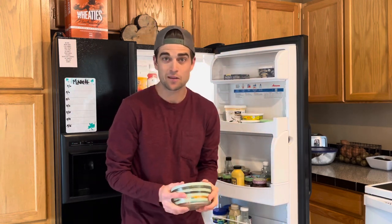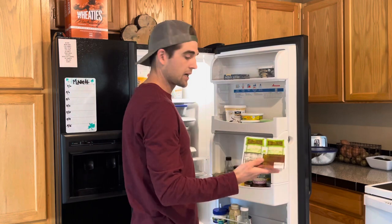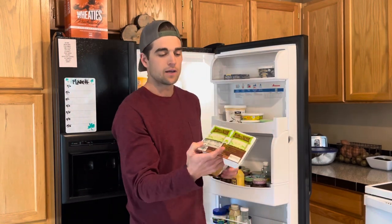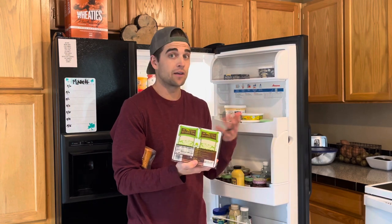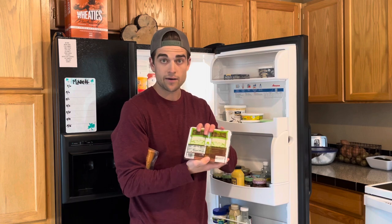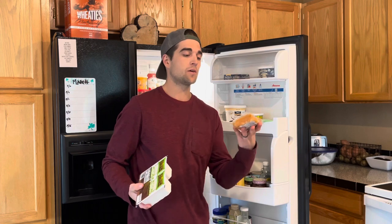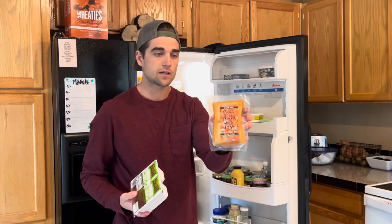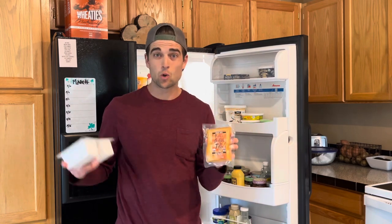Hummus from Trader Joe's — great snack to go with carrots or in a wrap. A couple different kinds of tofu. This is an organic sprouted tofu, and this is really good. You can do anything with tofu, literally. I do a lot of breakfast scrambles with tofu or I'll cube it up and make it with rice and broccoli. Or this one is already a teriyaki seasoned one — you just cut it up, cook it real quick with some rice and broccoli, quick and easy dinner idea.